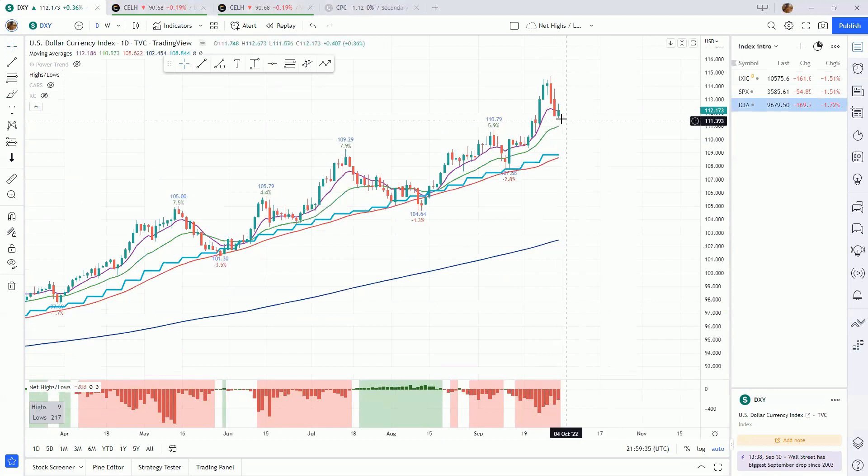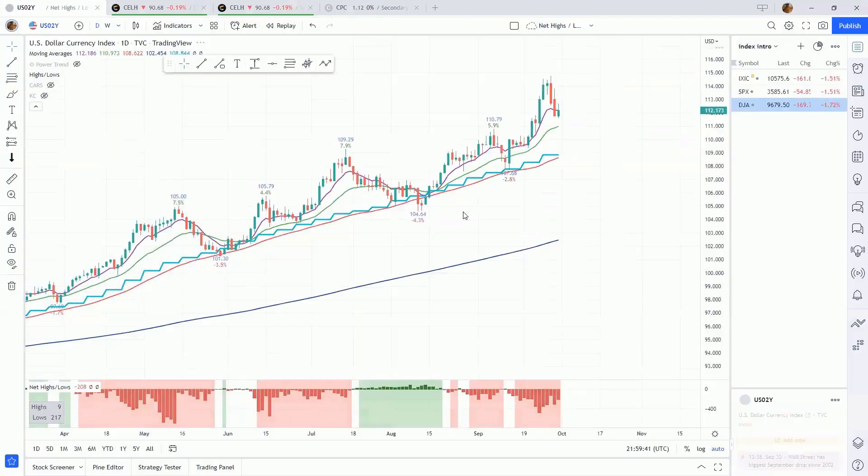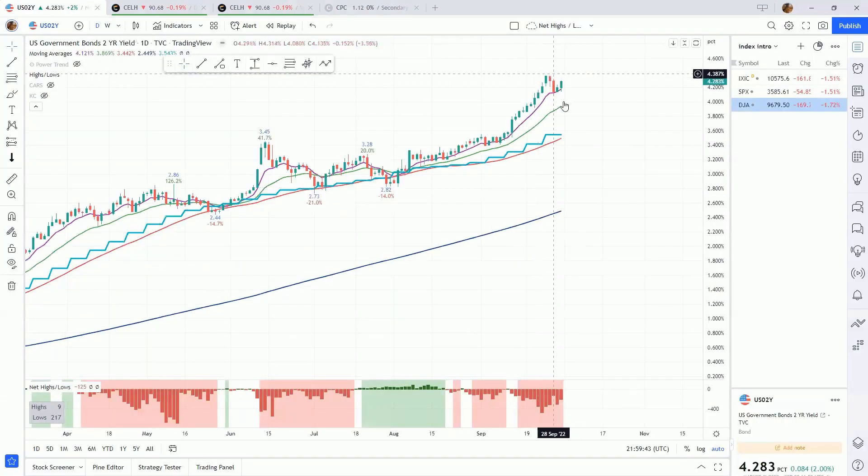There is a slight positive divergence: as the indexes were making new lows on Friday, the dollar was not at its high. Same thing for the U.S. two-year yield — also not at its high as the indexes made lows on Friday. Small positive divergence there, but nothing to write home about. Both the dollar and the two-year yield are going to have to come down a lot more if the stock market is going to rally.